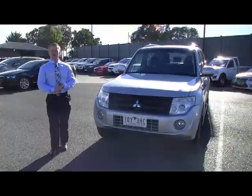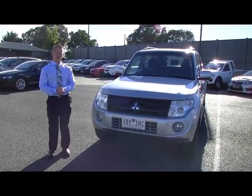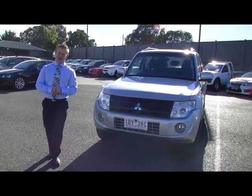Hello, and welcome to Beric Mitsubishi. My name's Wayne. I'm going to give you a full video walk around of our 2013 Pajero GLX-R.